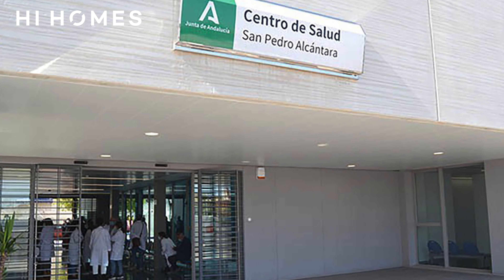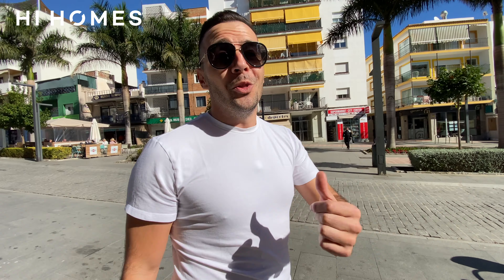How about healthcare in San Pedro? If you're a resident, you have access to fantastic facilities, from small clinics to big hospitals. Just down the road is the big Hospital Costa del Sol on the east side.